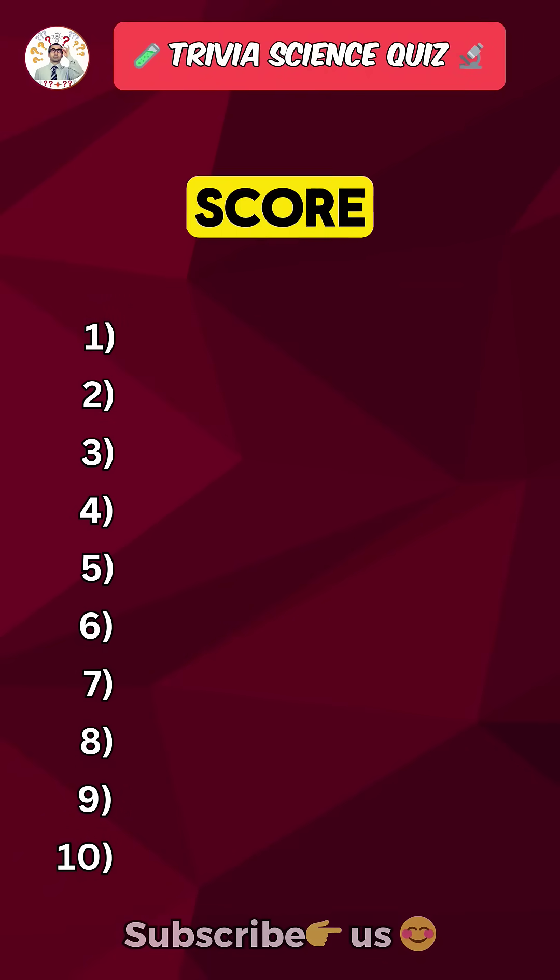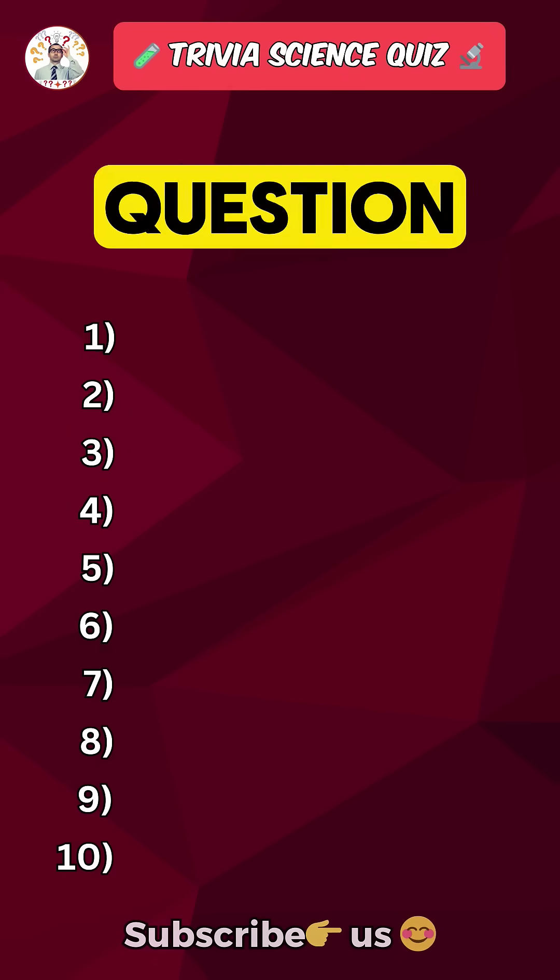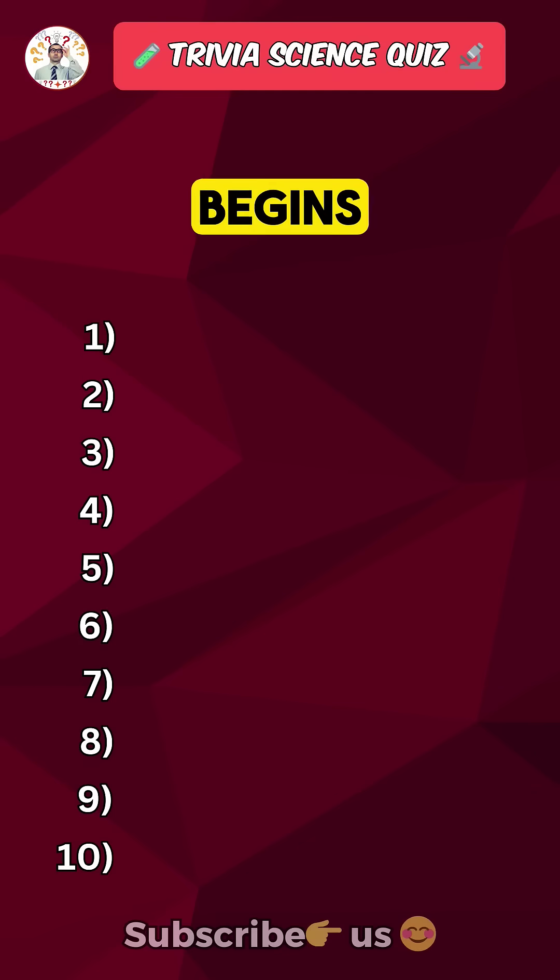Science quiz. If you score 8 out of 10, trust me, you are a science genius. Question 5 is where the real test begins.